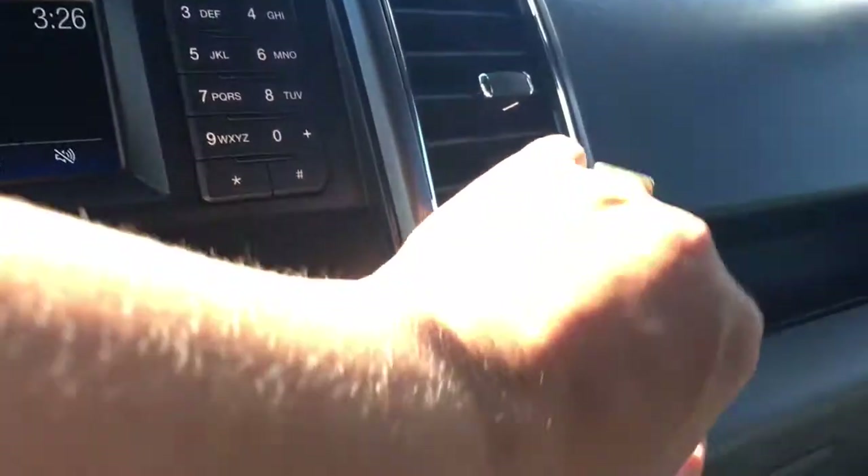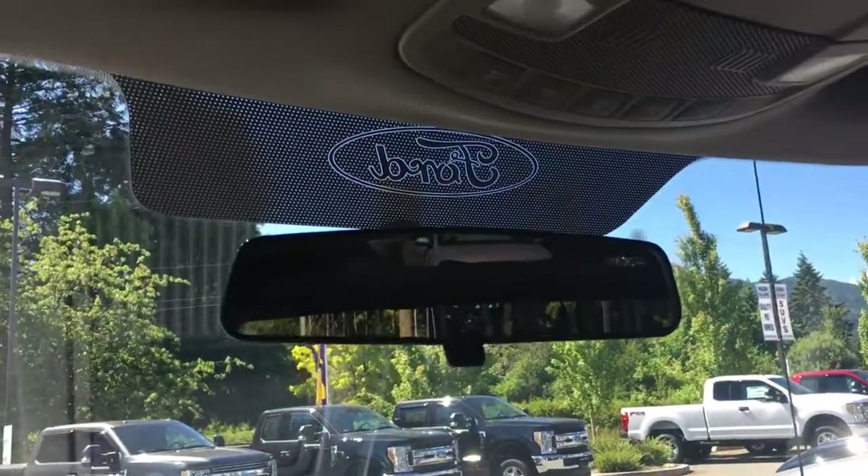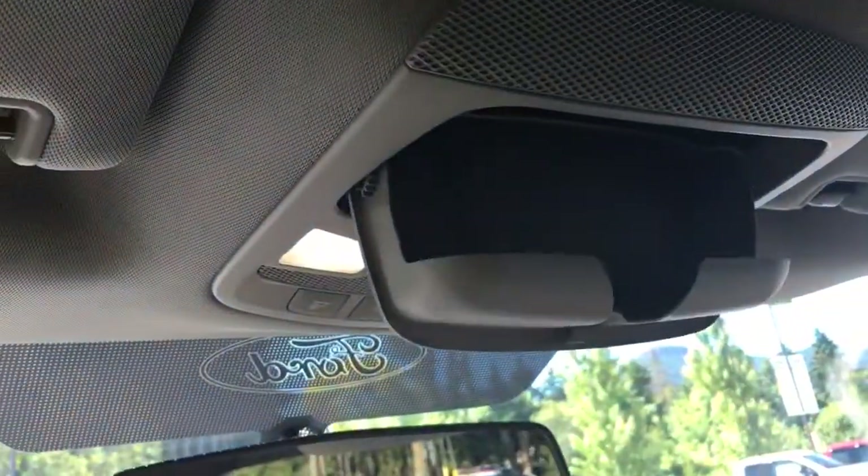Off to the side there's a 12 volt outlet and a locking glove compartment. Up above you have a manually dimming rearview mirror. Your lighting controls are located here and you've got a sunglass holder.